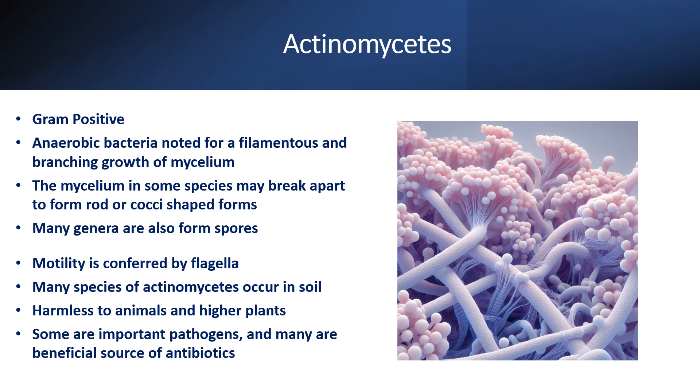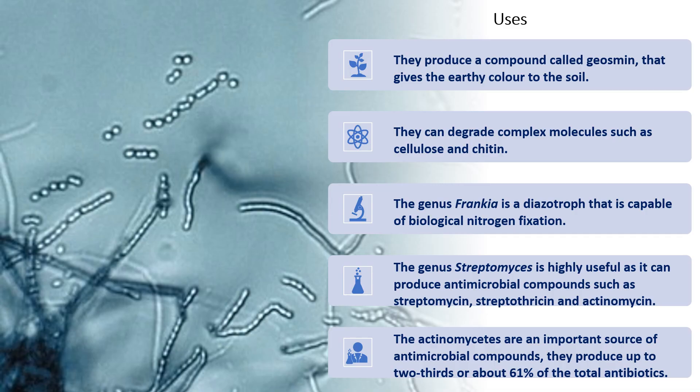Many species of actinomycetes are isolated from the soil. They are harmless to animals as well as higher plants. Some are important pathogens and they are a beneficial source of antibiotic use.